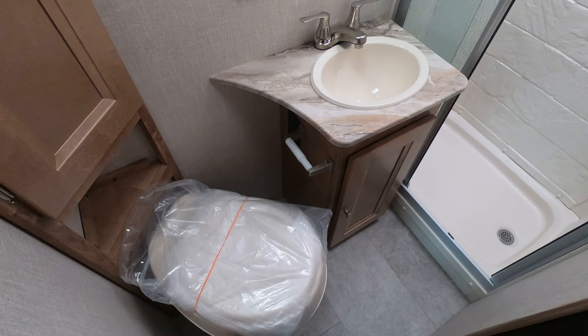Dometic fridge, gas and electric. Nice full-size bathroom with a foot-flush toilet.